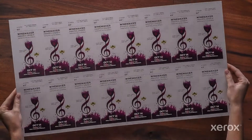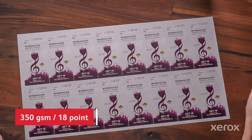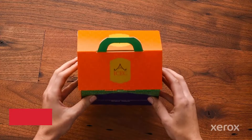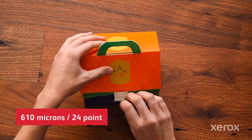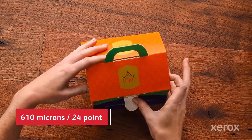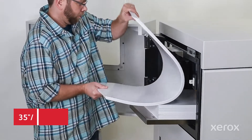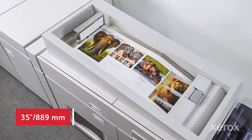Print on more media types too, including synthetics and specialty substrates up to 350 gsm. Extend possibilities ever further with optional add-ons for thick stocks up to 610 microns, or run sheets up to 35 inches at production volumes and full rated speed.